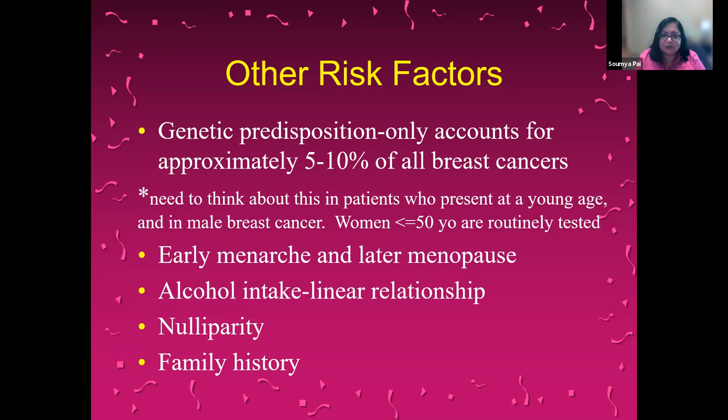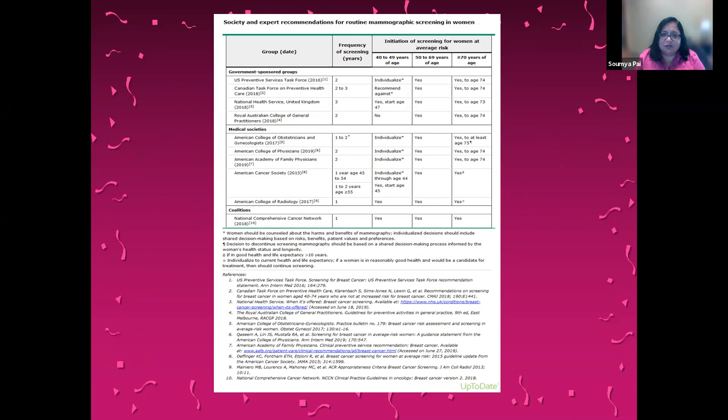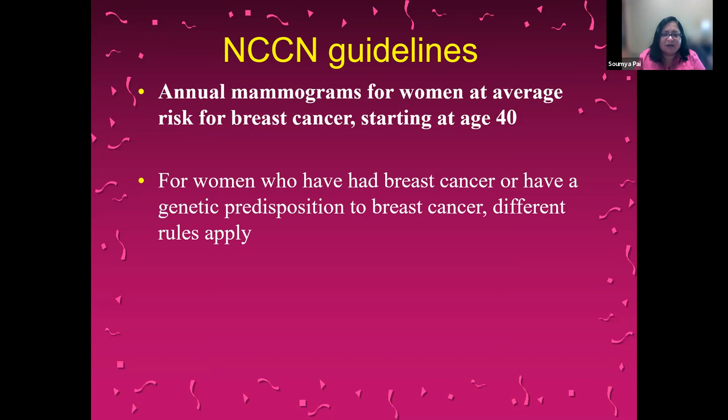Screening is a controversial topic because there are several different societies around the world with different recommendations on how frequently screening should occur, when to start, and when to stop. Here at Enloe and in most cancer centers around the U.S., we follow the NCCN guidelines. These recommend annual mammograms for women at average risk starting at the age of 40. For women who've had breast cancer or have a genetic predisposition, different rules apply.